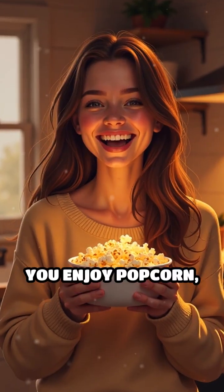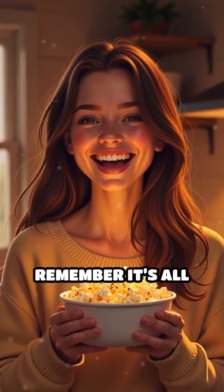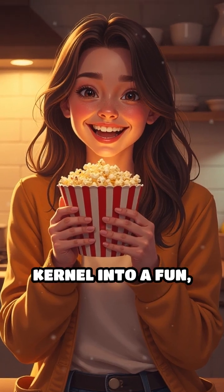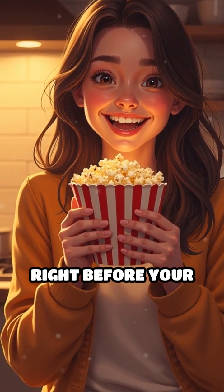So the next time you enjoy popcorn, remember it's all about water, heat and pressure working together to turn a simple kernel into a fun, tasty snack right before your eyes.